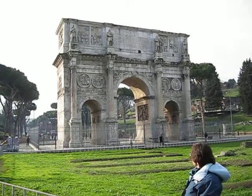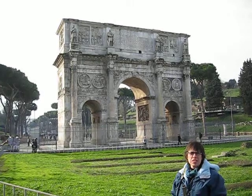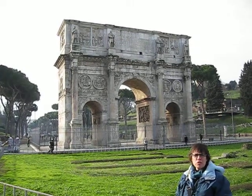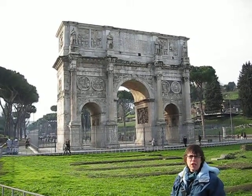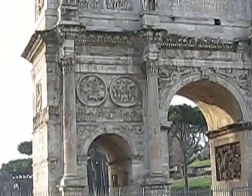Many of the pieces from here weren't originally from Constantine's time. The large roundels, in particular, are from the time of Hadrian. They were taken off of earlier statues and monuments dedicated to these earlier emperors.